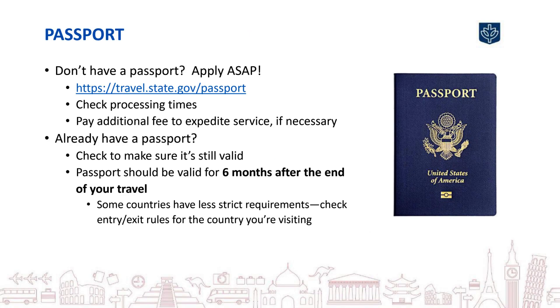Before traveling abroad, you'll need a passport. If you don't have a passport yet, apply for one as early as possible. The Study Abroad Office will need a copy well before you depart as they confirm your program details. If you already have a passport, check the expiration date. It's important that your passport is valid for at least six months after the end of your travel. Check the U.S. Department of State website for the specific passport requirements for the country you're visiting.